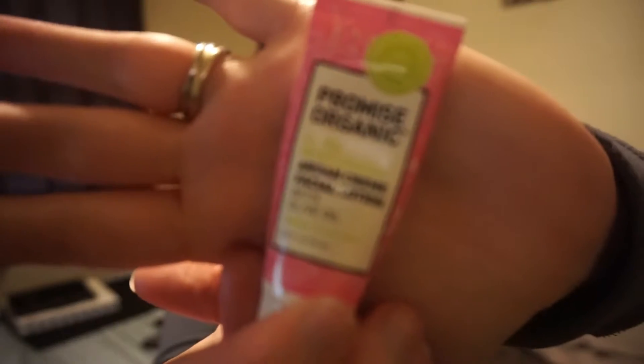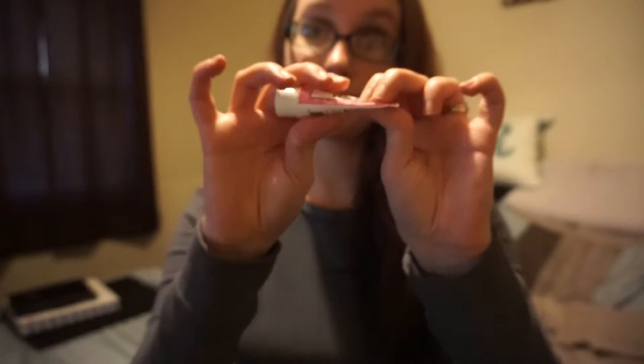Next is the Promise Organic Ultra Moisturizing Argan Cream Facial Lotion with olive oil. Again, you can see I used it all. This stuff was awesome — it left my face feeling very soft and smooth. I loved it.